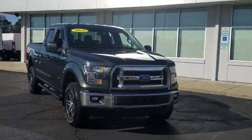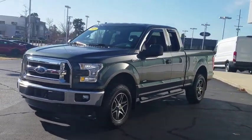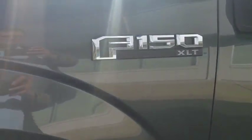Make a great choice today with the 2015 Ford F-150. A Ford F-150 knows how to handle any situation. It's built to follow orders. No whining. This vehicle has less than 65,000 miles.